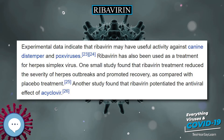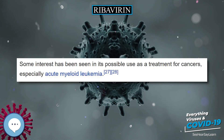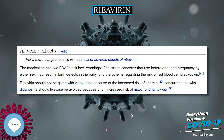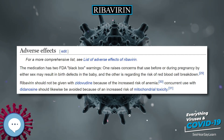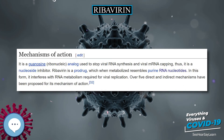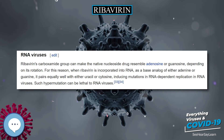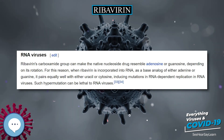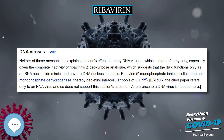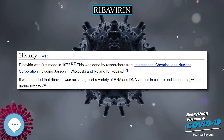Ribavirin's carboxamide group can make the native nucleoside drug resemble adenosine or guanosine, depending on its rotation. For this reason, when ribavirin is incorporated into RNA as a base analog of either adenine or guanine, it pairs equally well with either uracil or cytosine, inducing mutations in RNA-dependent replication in RNA viruses. Such hypermutation can be lethal to RNA viruses.